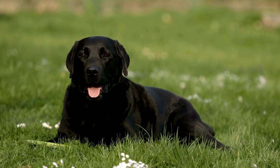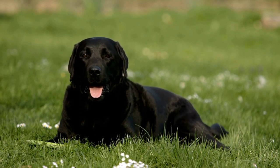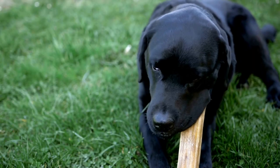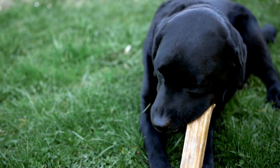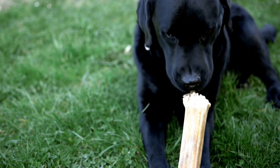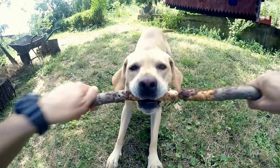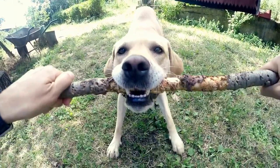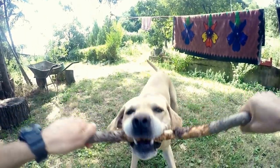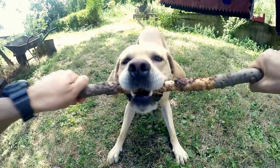In conclusion, proper coat care is vital to keep your Labrador Retriever healthy and looking their best. Regular brushing, bathing, nail trimming, ear cleaning, a balanced diet, and regular veterinary checkups are all essential aspects of Labrador Retriever coat care. By following these tips and techniques, you can ensure that your furry friend's coat stays beautiful and shiny, reflecting the happy and healthy life they lead by your side.